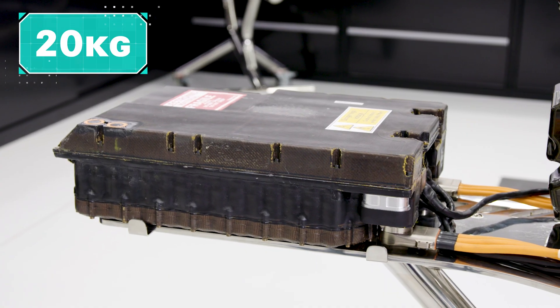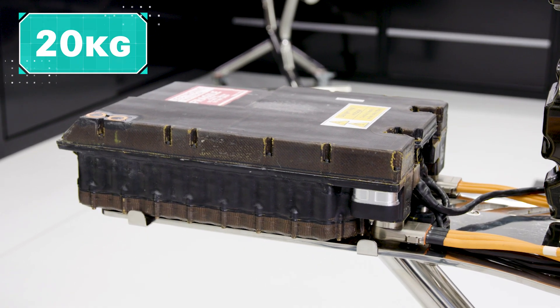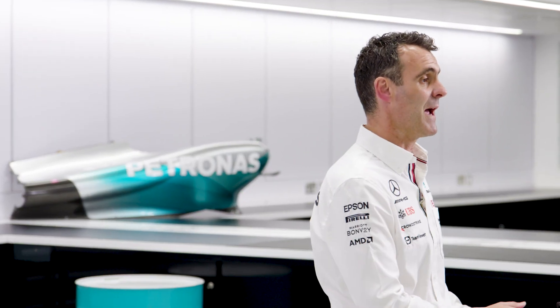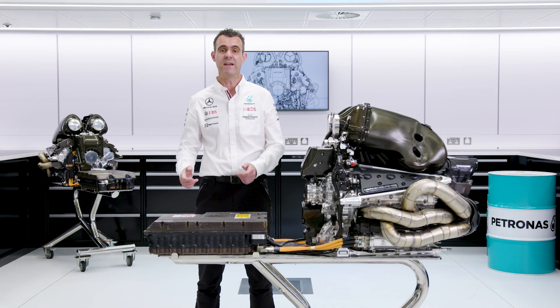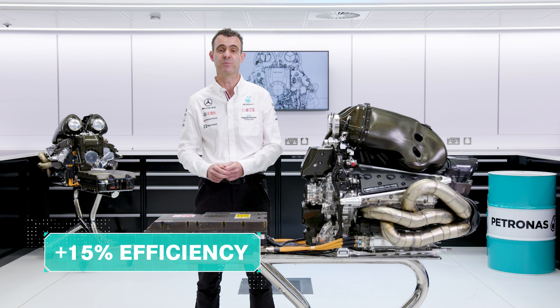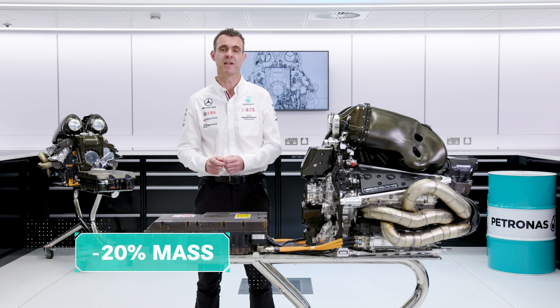By regulation, the minimum mass for the energy store is 20 kilograms. Since we started work on this power unit's energy store in around 2012, we've increased the efficiency by around 15 percentage points whilst at the same time reducing the mass by about 20 percent.